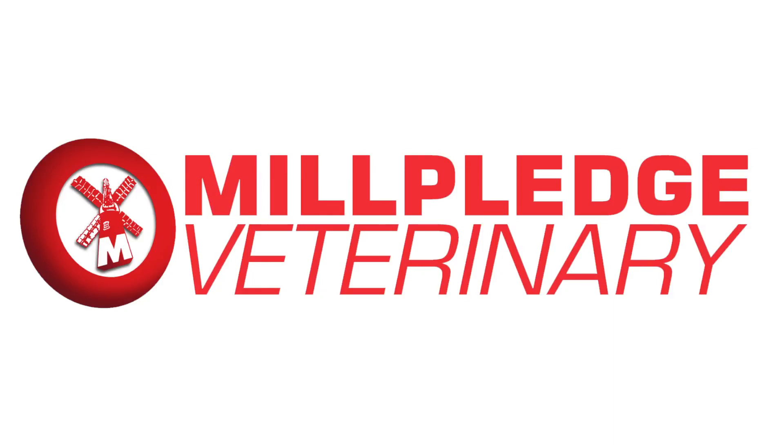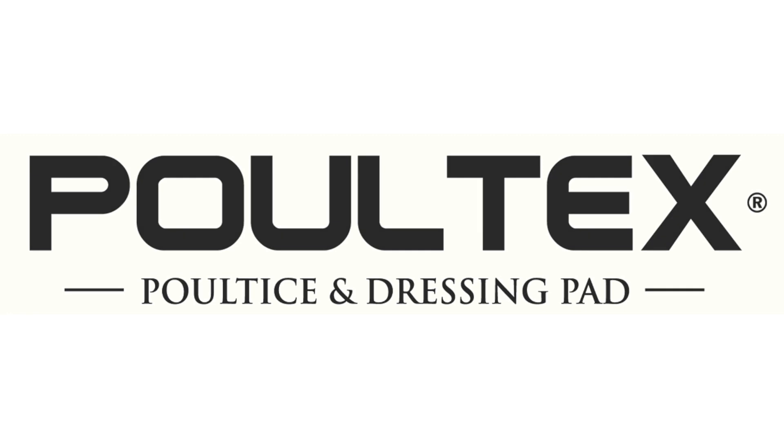Mill Pledge Veterinary, a brand known and loved in the UK for over 30 years, is now available in the U.S. and is pleased to introduce Poltex, the next generation poultice and dressing pad.